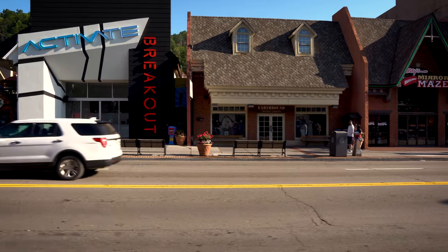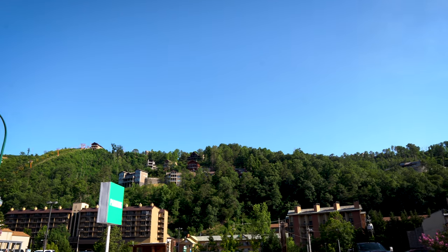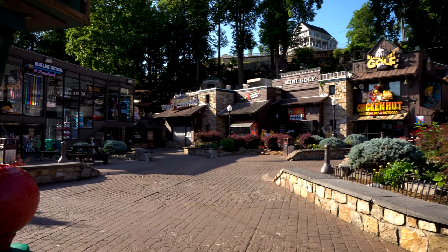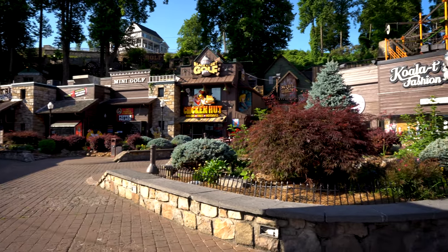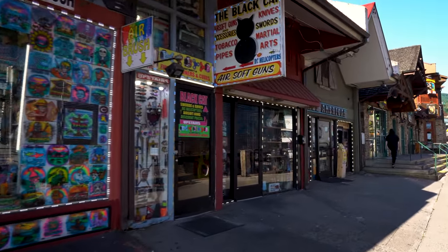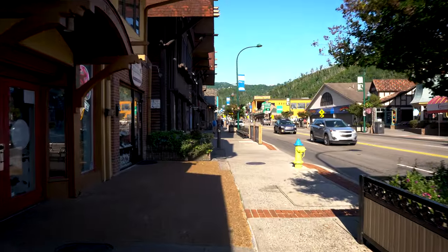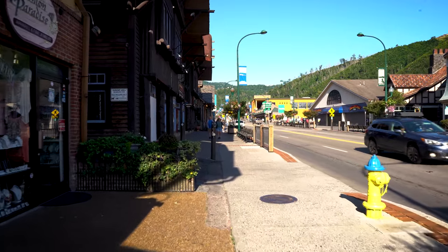His descendants still live in the area to this day. You are probably wondering why it's not called Ogleville or Williamsburg — I have the answer for you. One of the settlers who came after William's family opened a post office in his general store. His name was Rodford Gatlin. He was eventually run out of town over his Confederate sympathizing, but the name apparently stuck.